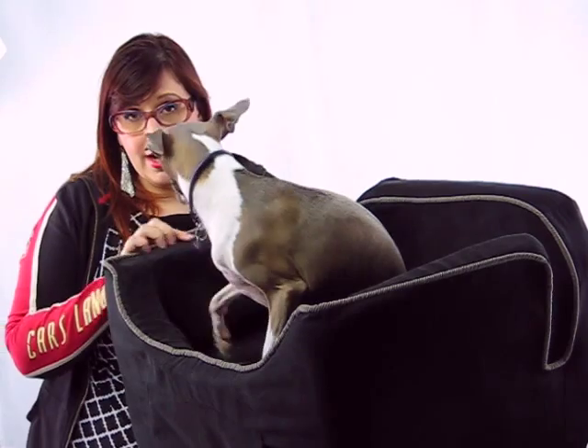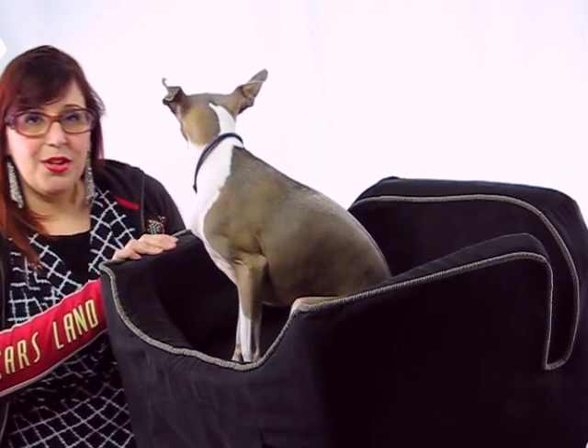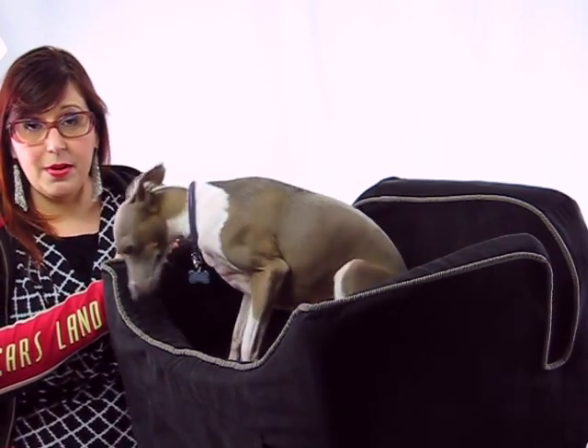These come in a variety of colors and a few different materials. The other great thing about this is that underneath there is a zipper and this material can be removed, so you can wash it in case your dog got sick or just for general maintenance.